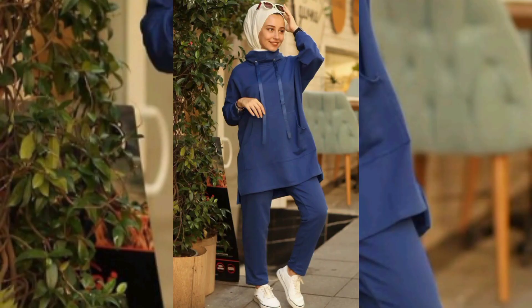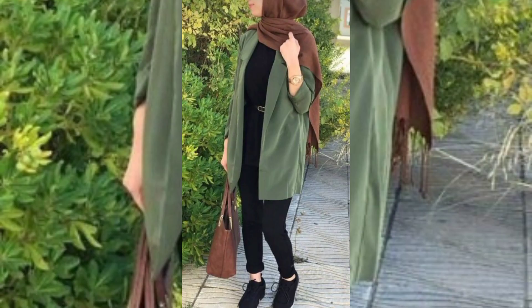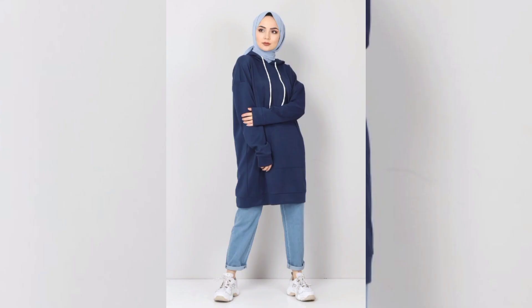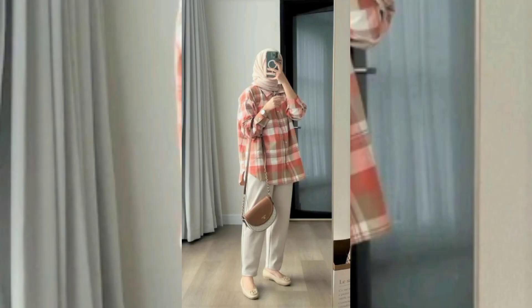Peasant blouses bring a bohemian charm to girls' wardrobes. With their loose and flowing silhouette, they provide a light and effortless look. Often adorned with decorative accents, peasant blouses embody a carefree and stylish style of dressing.